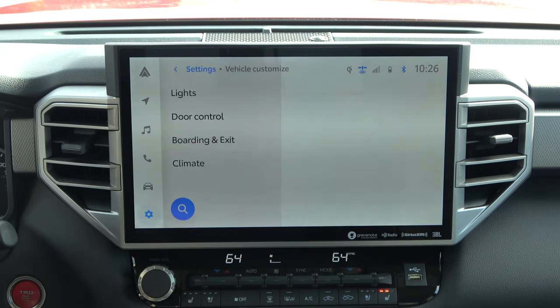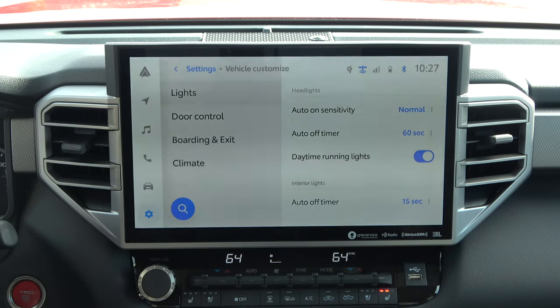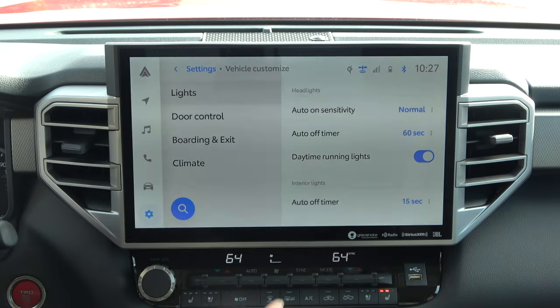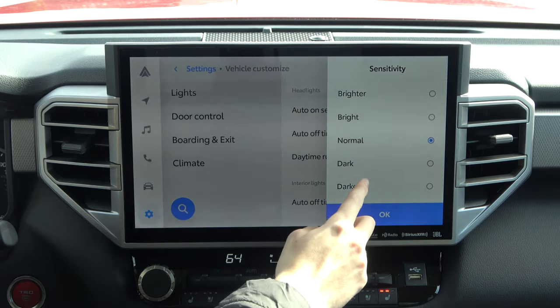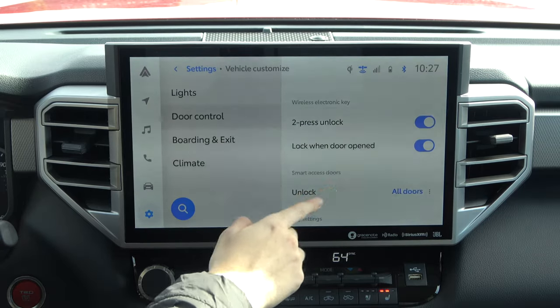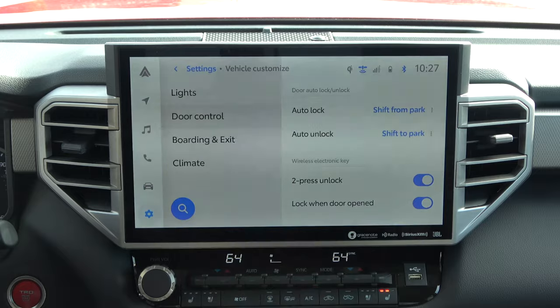Vehicle and Customize will depend on which specific vehicle you have, but most are going to have very similar functions as far as door controls, boarding and exit, and climate settings. For instance, going into Lights allows you to set how long you want the lights to stay on before they turn off — we have it set to 60 seconds but you could go up to 90 or 30 or have them turn off immediately. You also have auto-on sensitivity for automatic headlights, allowing you to change the sensitivity so they don't turn on under a bridge. Then there are door lock settings for smart access, how long it takes to relock, and whether you want the sound to play.